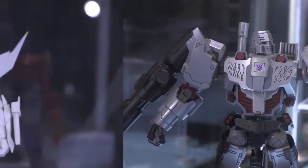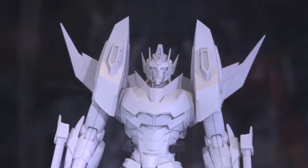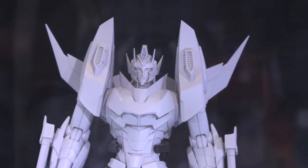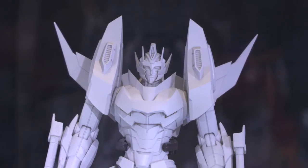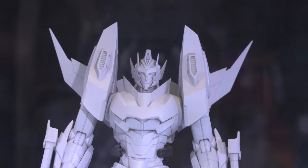We're also showing off for the first time Rodimus — the gray guy in the back — but he's going to be modeled after the IDW Rodimus, so he'll have that red, orange, yellow color scheme. We're super excited for him.